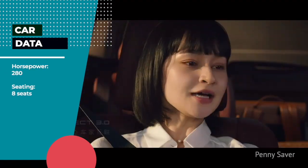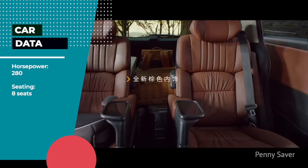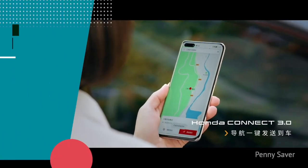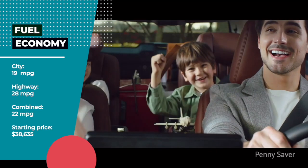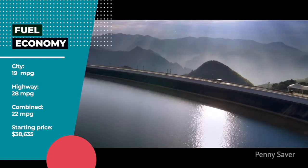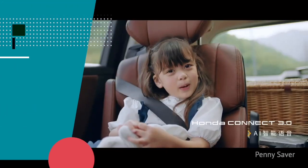Honda Odyssey Features — Horsepower: 280 hp. Seating: 8 seats. Fuel Economy: City 19 mpg, Highway 28 mpg, Combined 22 mpg. Starting Price: $38,635.